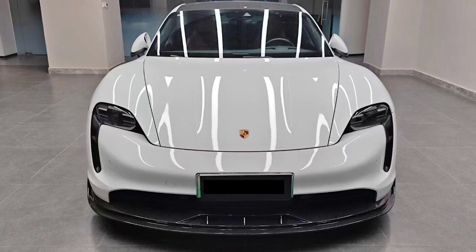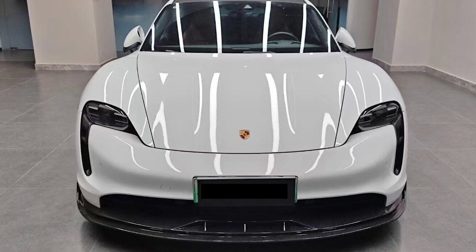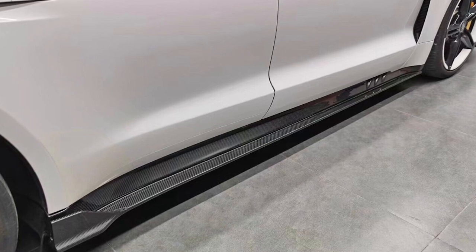And no, this is not a sponsored video. I wish it was. Maybe then I could afford a Porsche Taycan, or move into a new house from this barn I'm living in now.